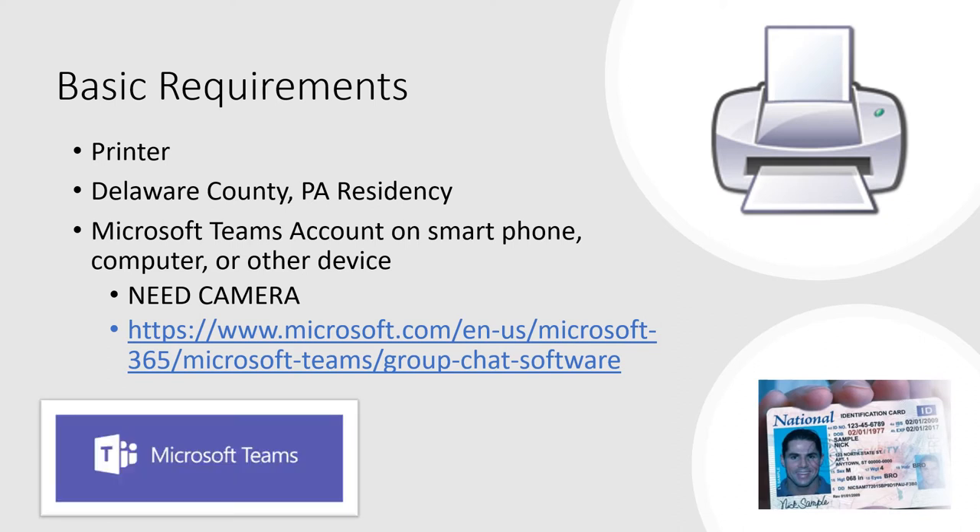For a virtual appointment, you also need a Microsoft Teams account on your smartphone, computer, or other device. A camera is necessary so that we can see you sign your paperwork. If you require an in-person appointment, your in-person appointment is subject to all applicable restrictions given the COVID-19 emergency and may be subject to short-notice cancellation due to unforeseen sickness or changed government restrictions.